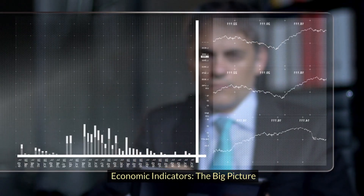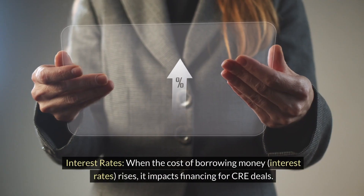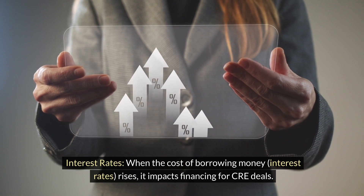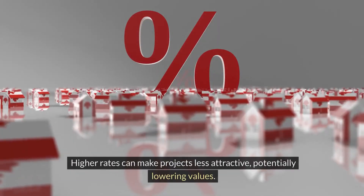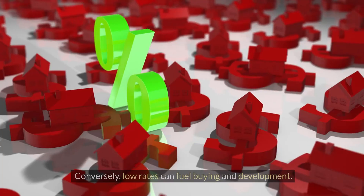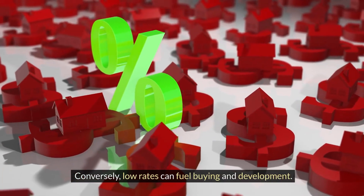Economic indicators: the big picture. Interest rates — when the cost of borrowing money rises, it impacts financing for CRE deals. Higher rates can make projects less attractive, potentially lowering values. Conversely, low rates can fuel buying and development.